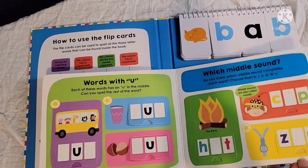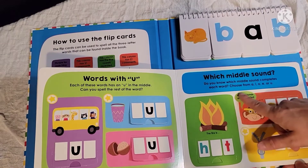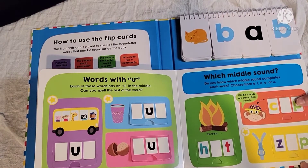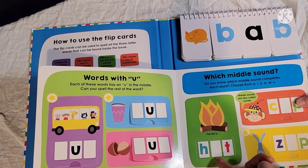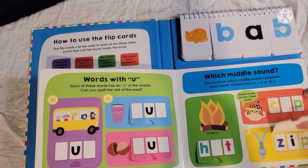Then there's a middle sounds page asking: do you know each middle sound that completes each word? Choose from A, I, E, O, or U. This helps kids learn their vowels. The examples on this page are HOT, CAP, and ZIP.